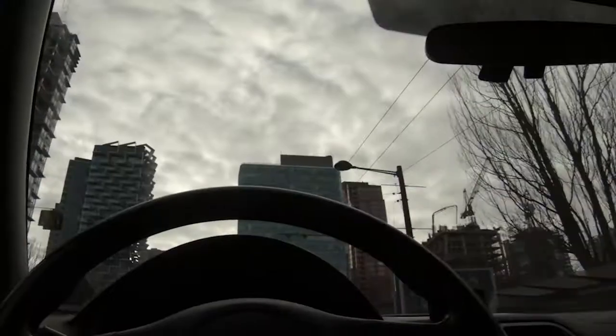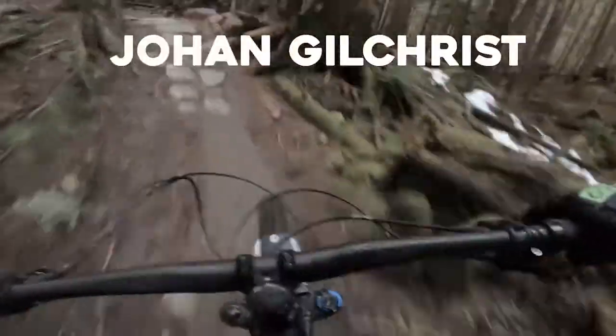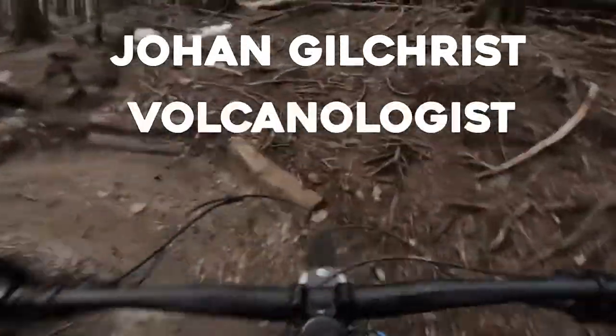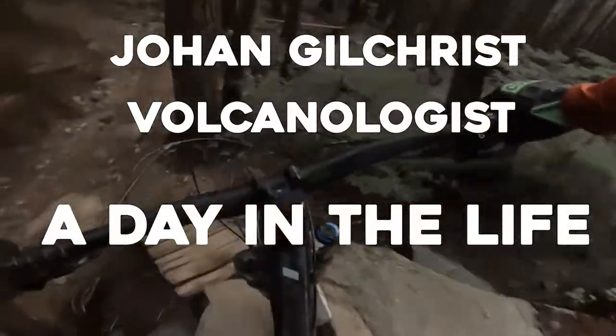A little banana for the road. Hi, my name is Johan Gilchrist and I'm a PhD candidate studying Explosive Vulcanism at the University of British Columbia. Today is a day in my life.